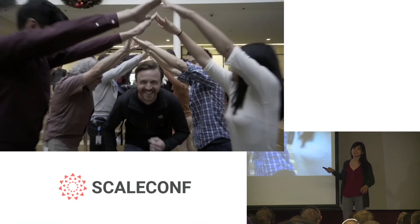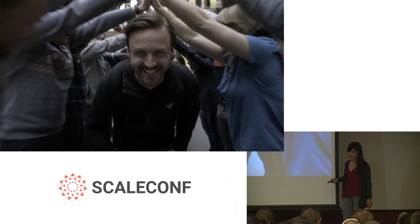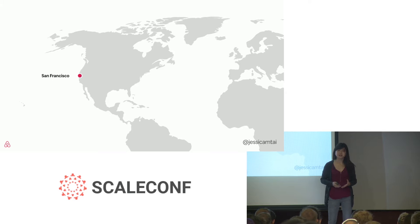Here's our VP of engineering going through the tunnel. It's a fun experience getting people excited on their first day. At the time, our office was headquartered in San Francisco and all of our engineers were there.